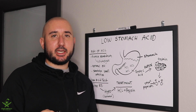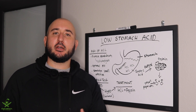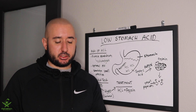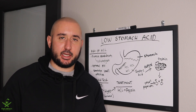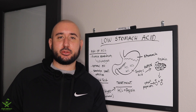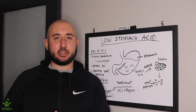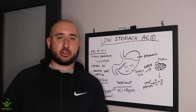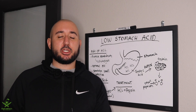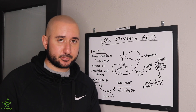We're going to jump right into low stomach acid. If you are experiencing gas, bloating, or acid reflux, it might actually not be that you need to take an acid reducer such as Prilosec or Pepcid AC. Taking acid reducers is actually the opposite of what we want to do. We actually want to increase hydrochloric acid, or stomach acid, in the stomach so that we can properly digest proteins.